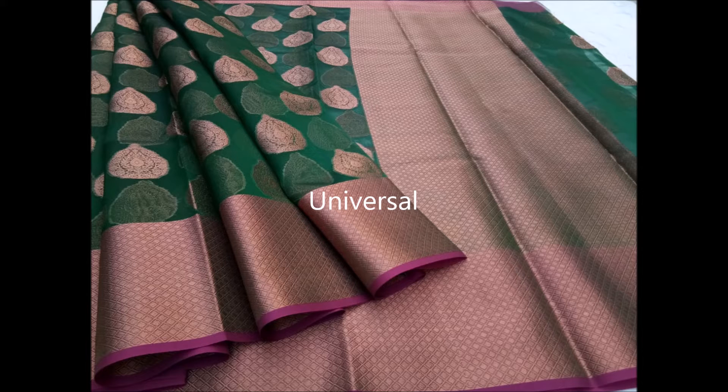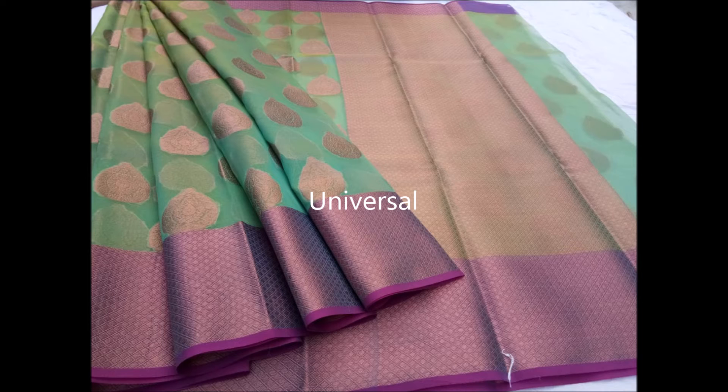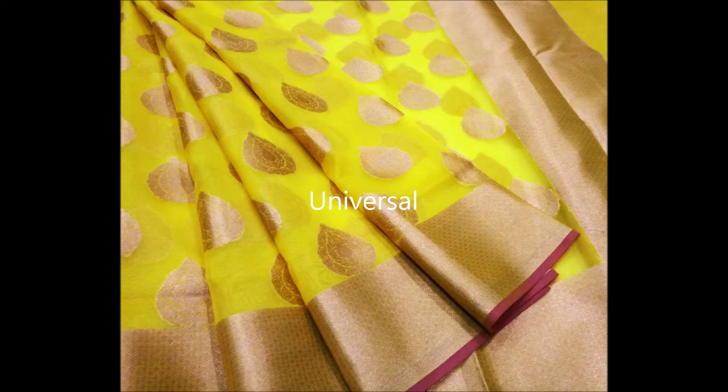These are very lightweight sarees, perfect for all occasions and perfect for gifting. Very economically priced — you'll be shocked to see how they are priced. They have a golden color border for some, and for some they have a very nice contrast color border.